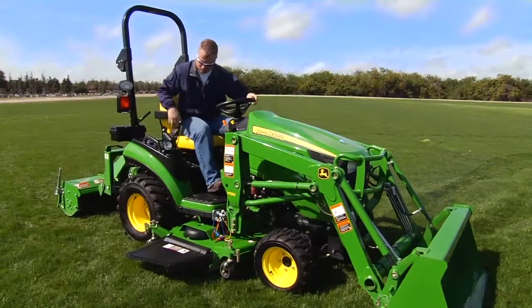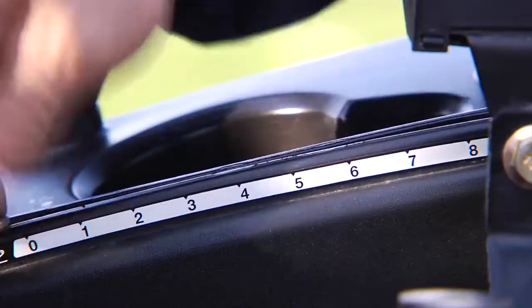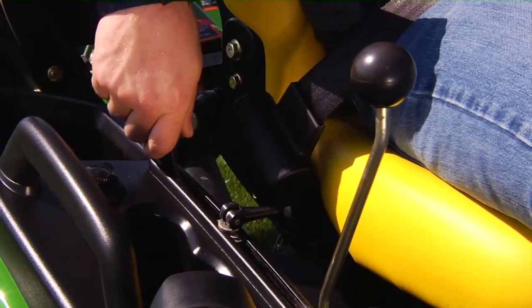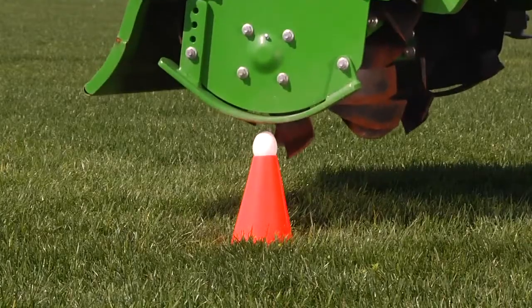As you can see, with position control exclusively available on the John Deere 1 Series 1026R tractor, you can lower rear-mounted implements to the exact same position every time — with no guesswork, just consistent results.